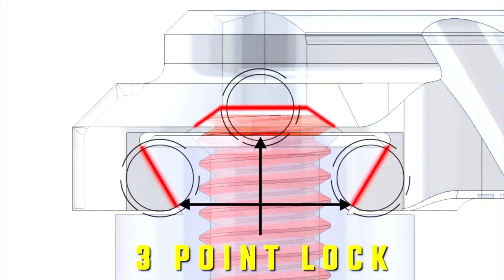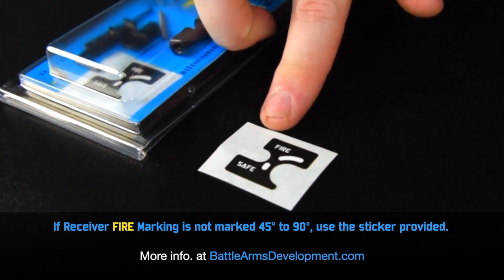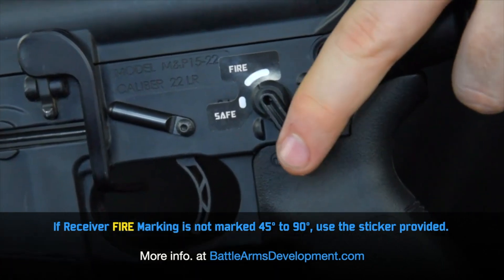This is an upgrade over our previous models, and included in the package is a sticker which you can apply to your standard lower receiver. This allows you to apply it to any mil-spec lower and still have your fire selector markings line up.